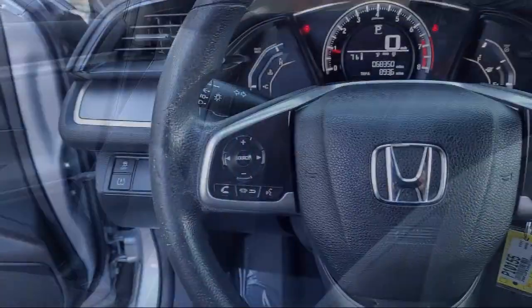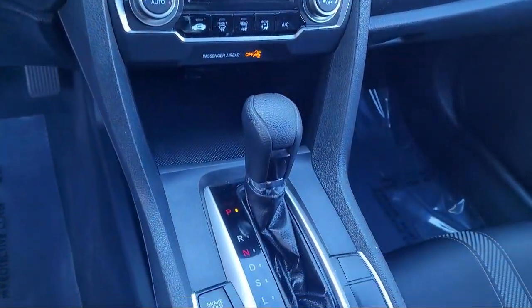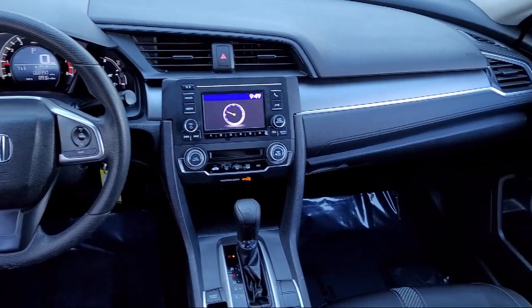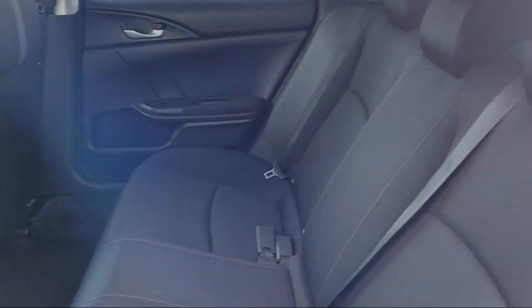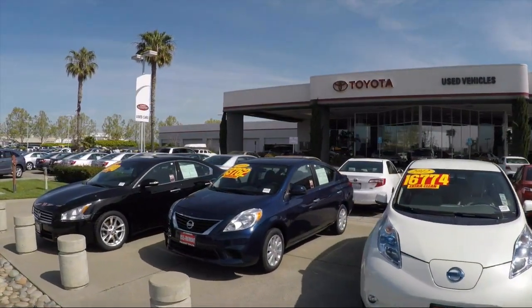As one of the top California Toyota dealers, we have a huge selection of new and used vehicles to choose from. Fremont Toyota customers enjoy special vehicle offers every day, and we offer top-level service and parts and outstanding financing options, making Fremont Toyota a great place to buy your next vehicle.